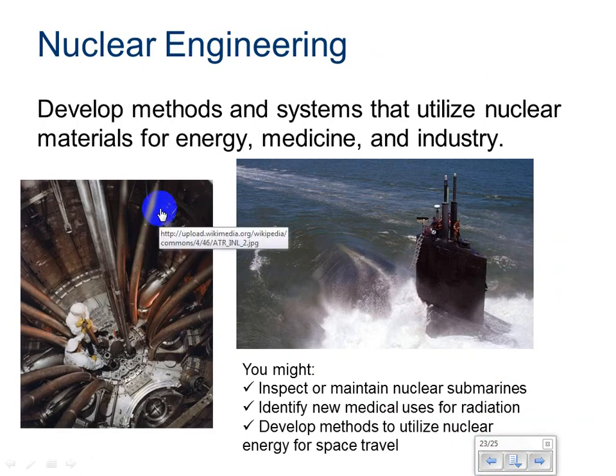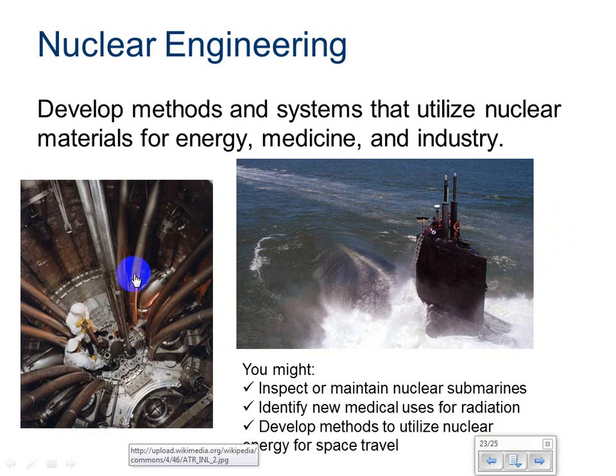Nuclear engineering — they develop methods and systems that utilize nuclear materials for energy, medicine, and industry. You might inspect or maintain nuclear submarines, identify new medical uses for radiation, or develop methods to utilize nuclear energy for space travel. In this picture, we see an advanced test on a reactor core prior to the startup phase, being performed by nuclear engineers.